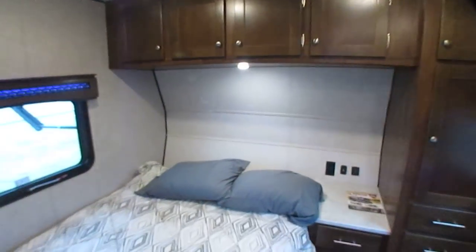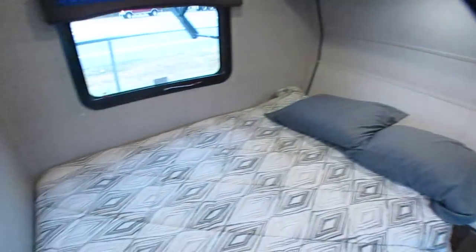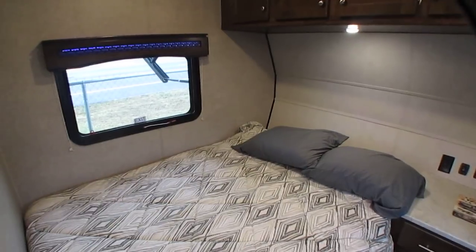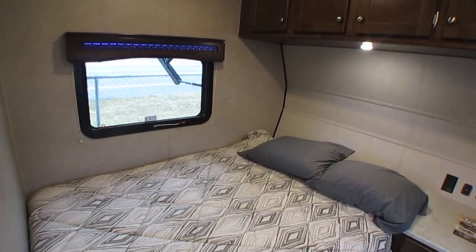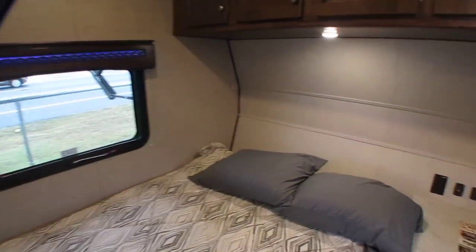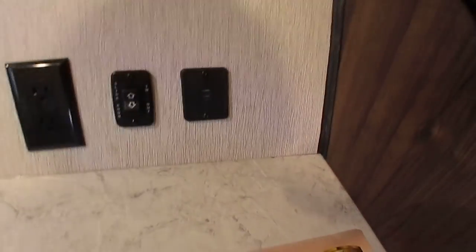We're primarily a used dealer, but we are a new Heartland Prowler dealer and we do have this new Heartland Terry Classic. Give us a call if you're interested — it's not going to last long. $19,900, haggle free. Doesn't matter how you're paying — cash, trade, or finance. Oh look at that — it even has USB chargers for your phone.